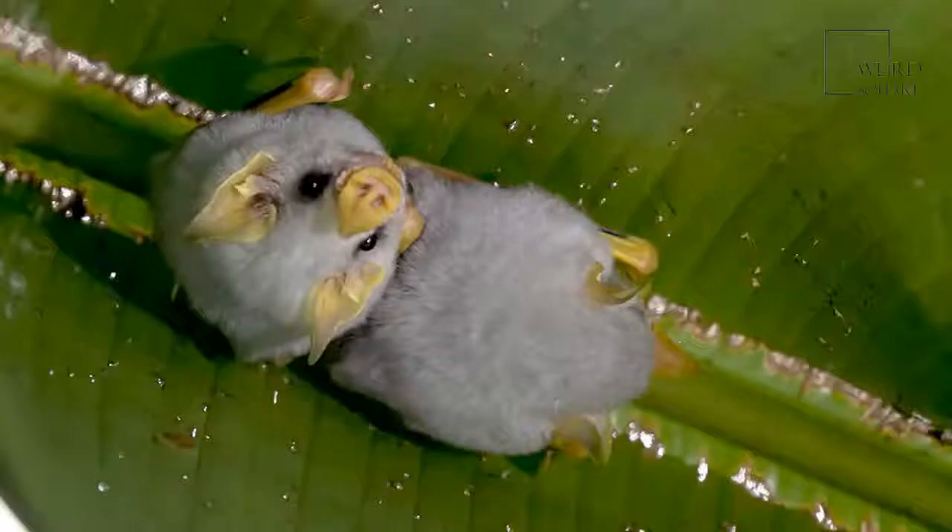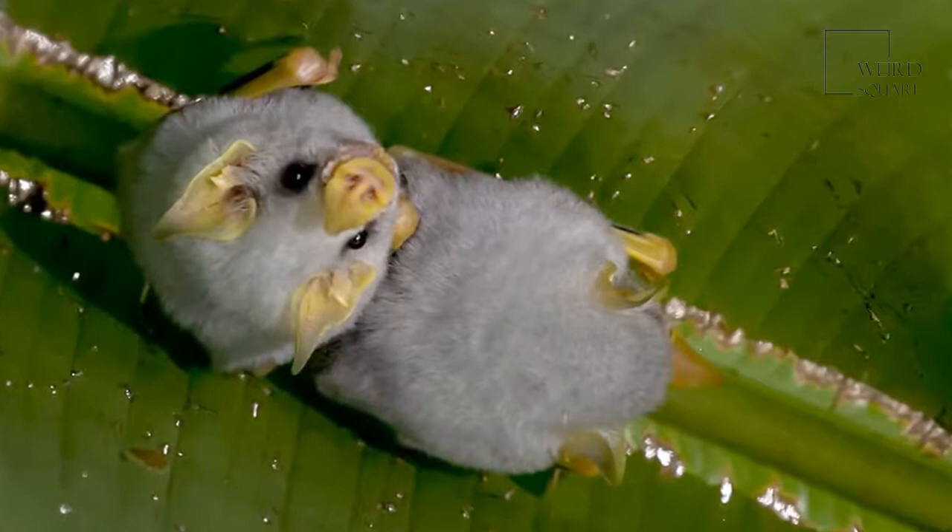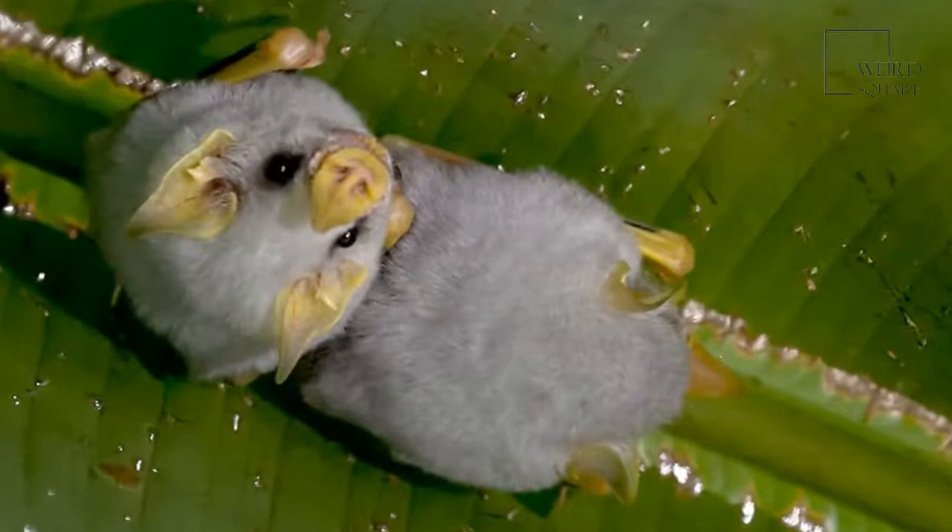It has a nose shaped like a leaf. Some scientists believe this helps the bat in echolocation. Since it flies at night and its eyesight isn't too good, echolocation helps the bat find food.